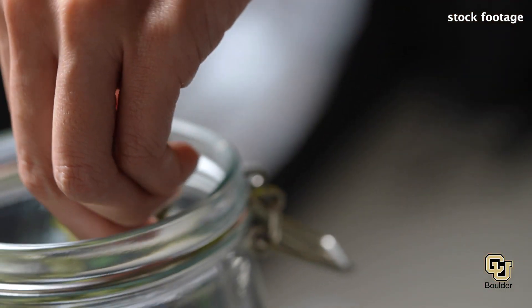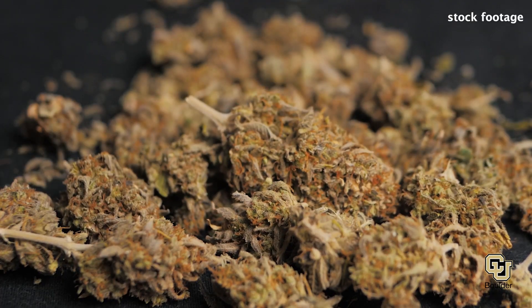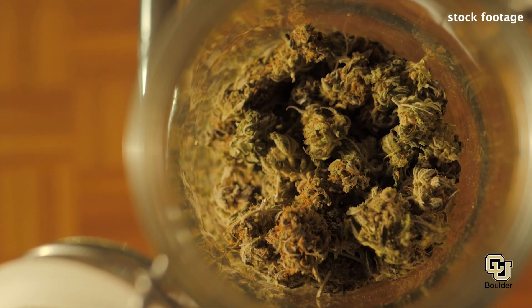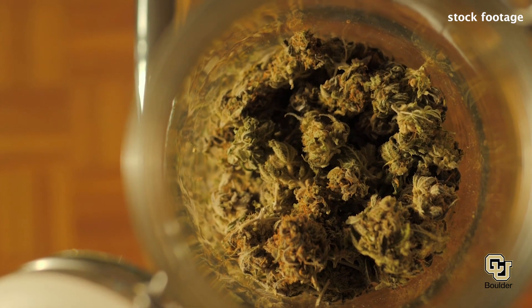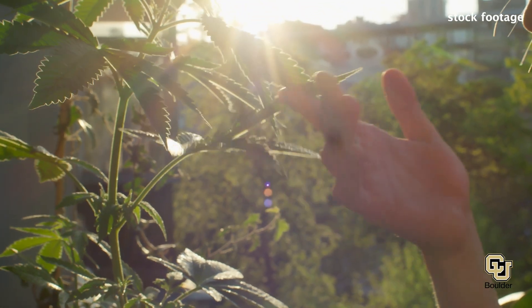That labeling scheme of indica versus sativa is actually not a very helpful one. Some people are buying products expecting them to have some kind of composition, but they might be getting something completely different. You'd be really upset — you bought one thing expecting one kind of experience and instead something else is inside. And we have that happen all the time, and it's really taken for granted in this industry.